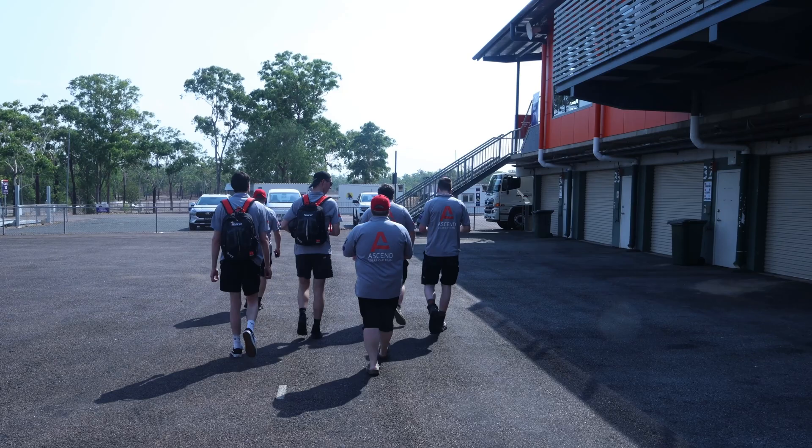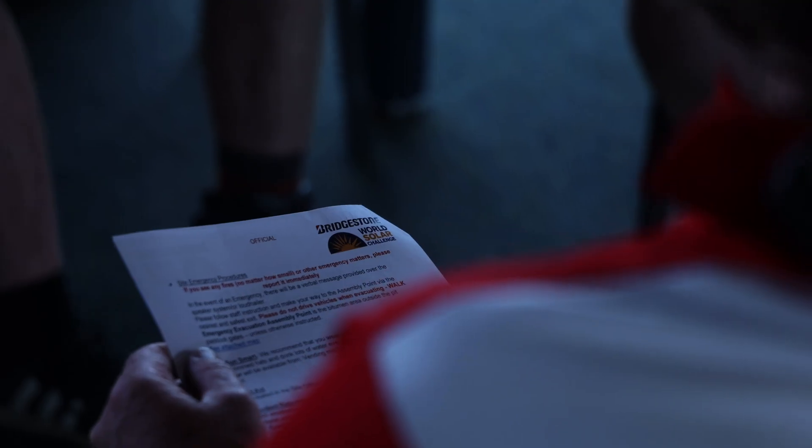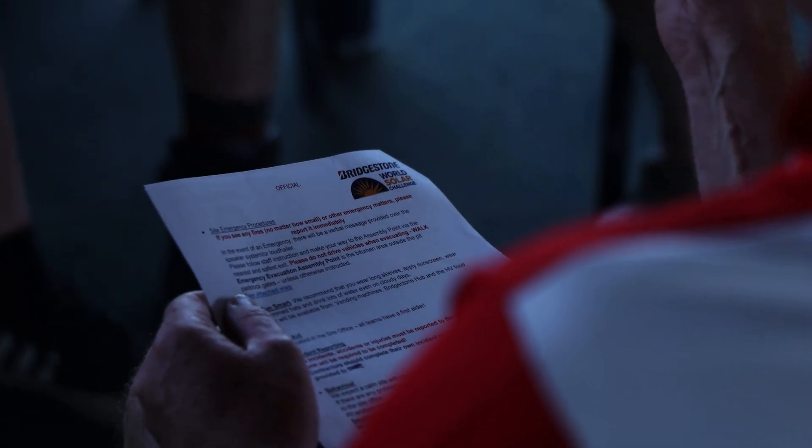One very important aspect of the Bridgestone World Solar Challenge is safety. With so much going on and so many teams and people here, we had to run through an induction to make sure we were all understanding the protocol we need to adhere to here at the raceway. This took us through an afternoon of speaking to the marshals and track coordinators and getting the run-down on everything we can and can't do here at Hidden Valley.